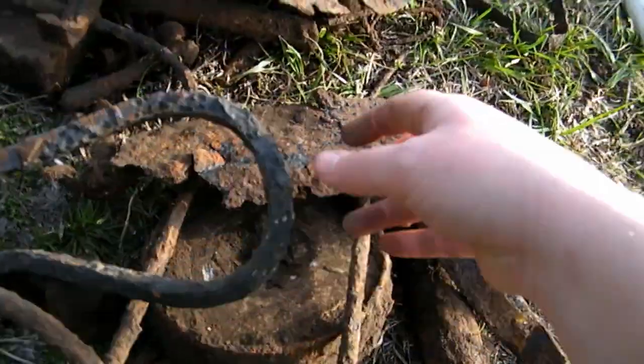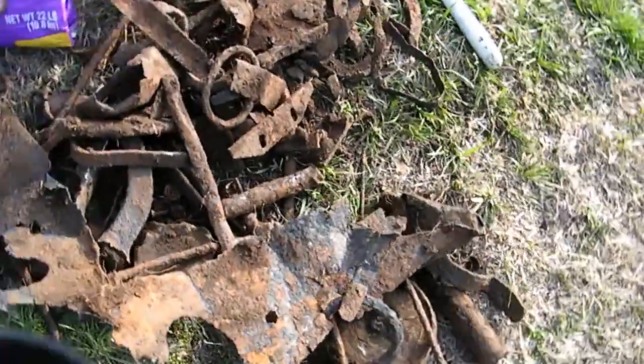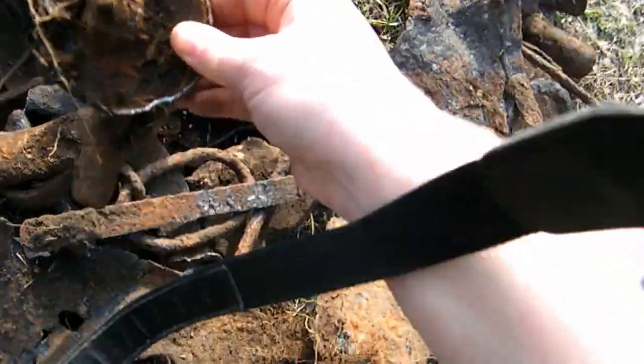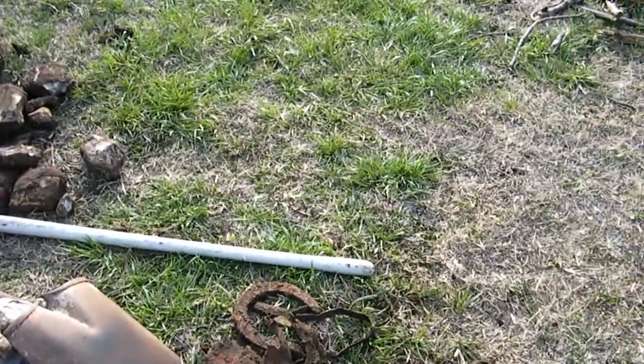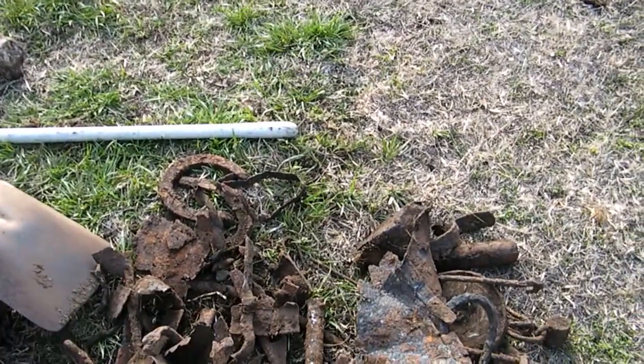That's part of a chain. I don't know what most of this stuff came from. With two horseshoes — maybe it really was a carriage.